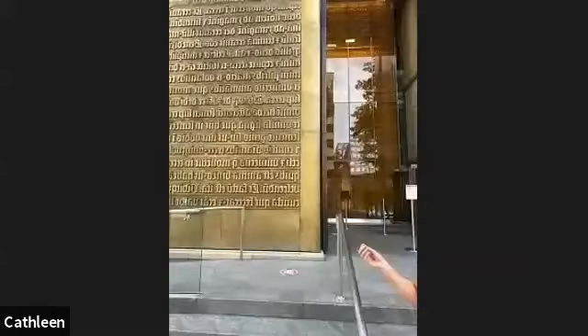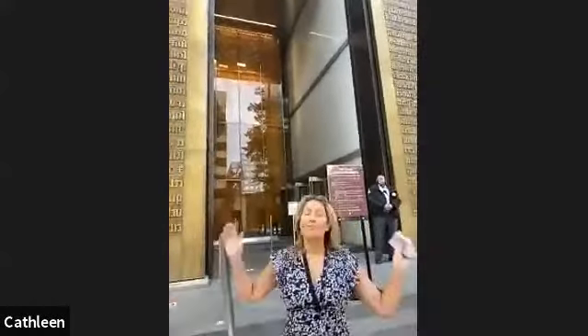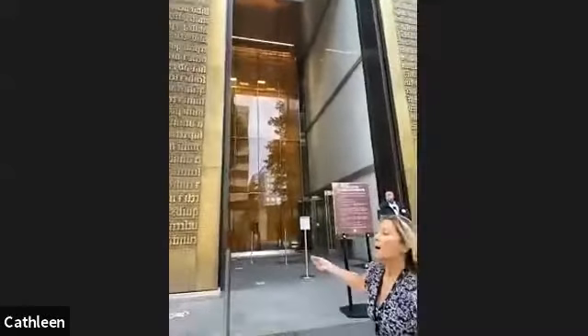The museum's narrative begins before guests even step foot in the door. As you will see, these 40-foot bronze panels have a very beautiful golden centerpiece artwork. They are not only representative of special moments in the history of the Bible, but they are also inspired by actual artifacts you can see on our displays.